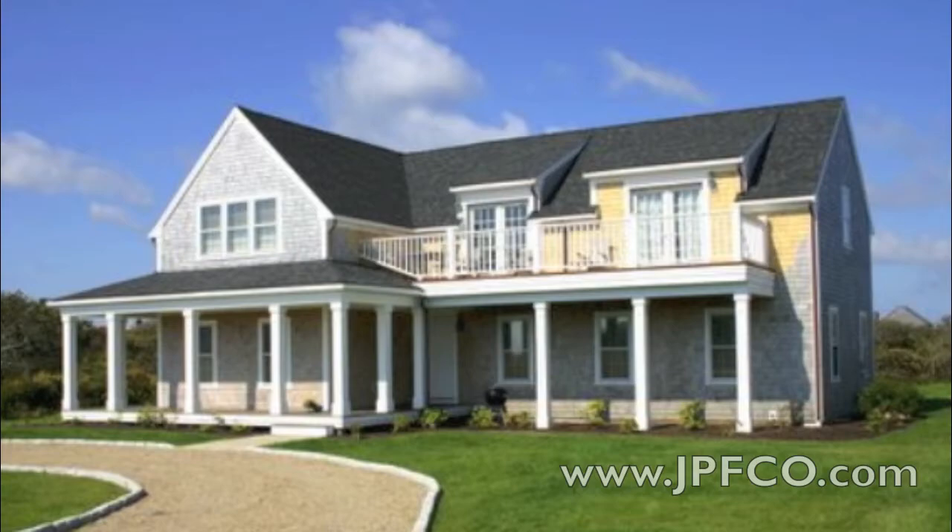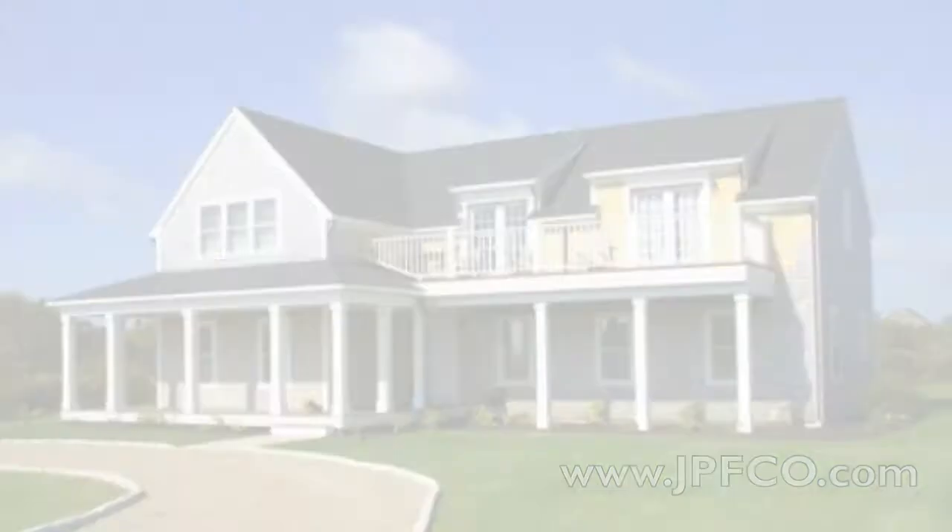Style, comfort, and amazing ocean views — 30 Wynoma Way is a beach lover's dream.